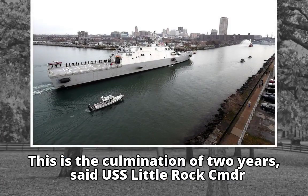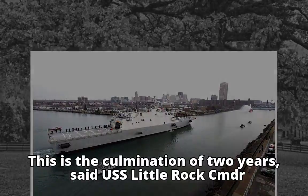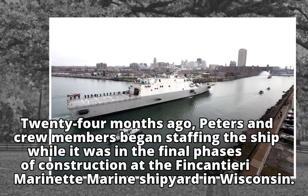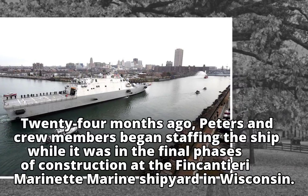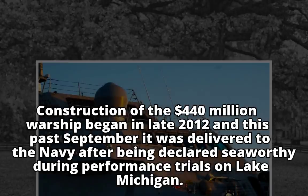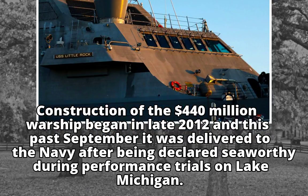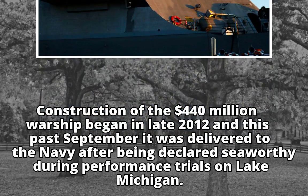This is the culmination of two years, said USS Little Rock Commander Todd Peters of the commissioning. Twenty-four months ago, Peters and crew members began staffing the ship while it was in the final phases of construction at the Fincantieri Marinette Marine shipyard in Wisconsin. Construction of the $440 million warship began in late 2012, and this past September it was delivered to the Navy after being declared seaworthy during performance trials on Lake Michigan.